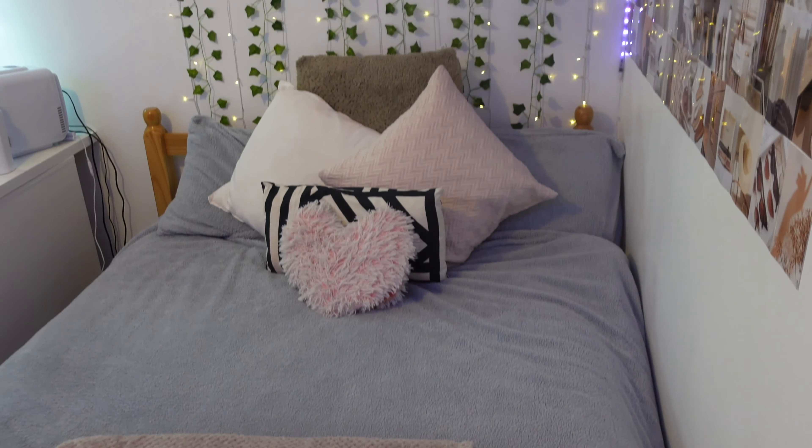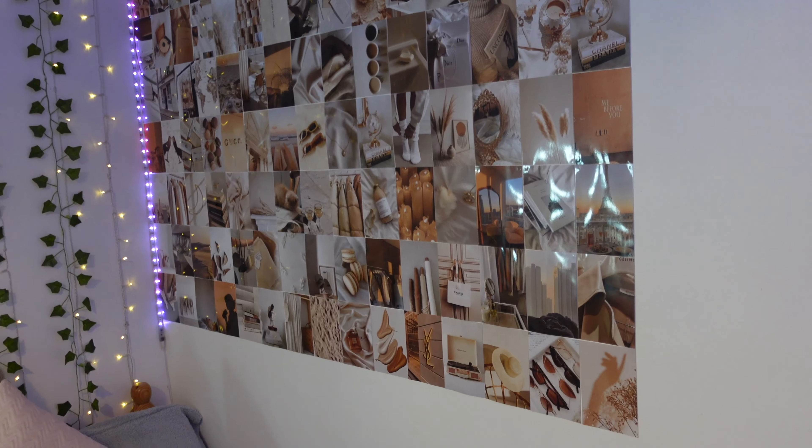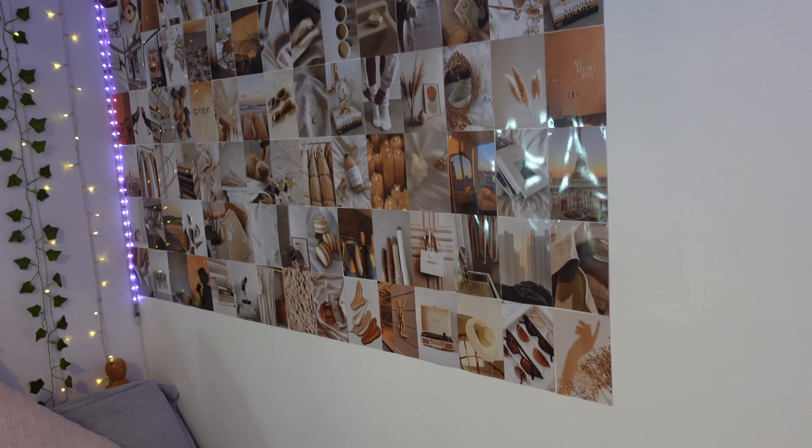When you first walk in you have my bed and then my photo wall, which is actually half finished — I've still got the other side left to do. I get so many questions about where these photos are from. Basically I go on Pinterest and search 'beige collage aesthetic pictures' or 'photo wall collage aesthetic,' then I print them using Free Prints — you get 45 prints a month for about four pounds.